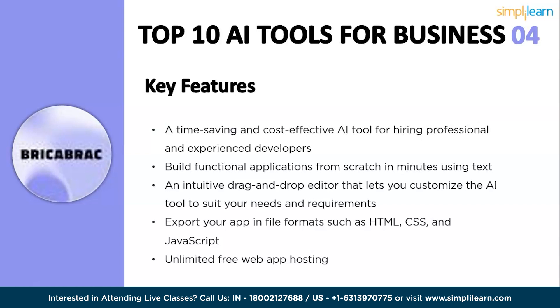You can export your app in file formats such as HTML, CSS, and JavaScript. It also has unlimited free web app hosting capabilities.